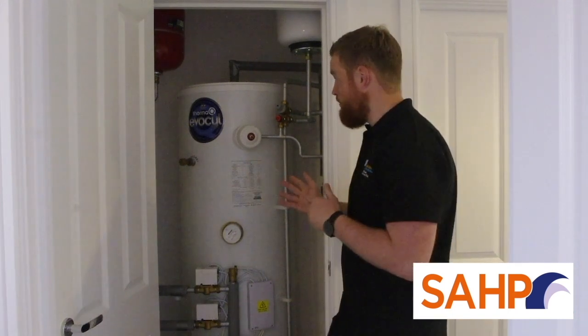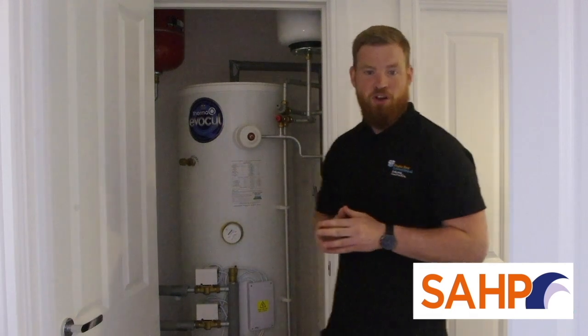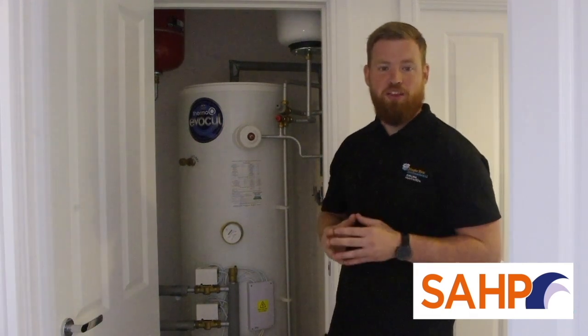I bet you didn't know the highly insulated hot water cylinders don't need to go in an airing cupboard, increasing insulation flexibility and storage space. I bet you didn't know hot water cylinders can yield a greater flow rate than a combi boiler, giving you more water to use around your home.